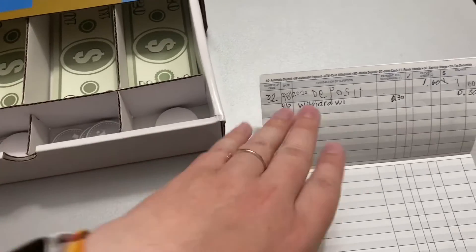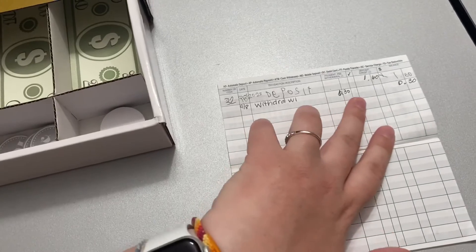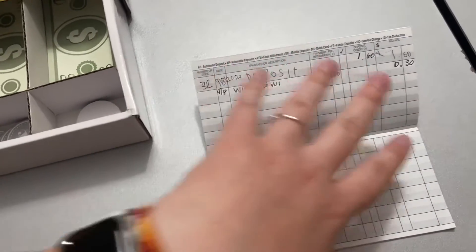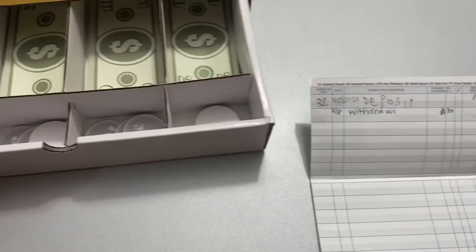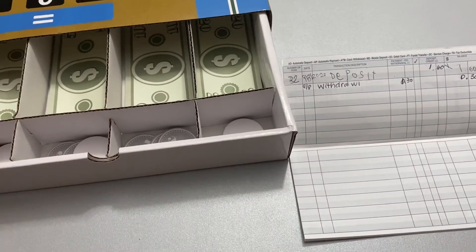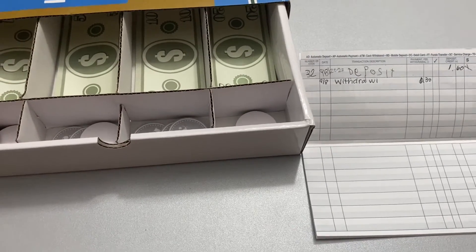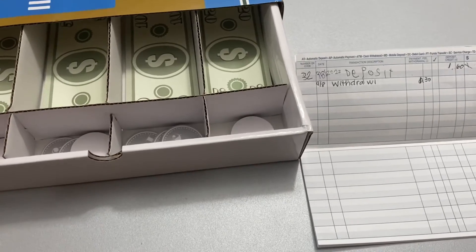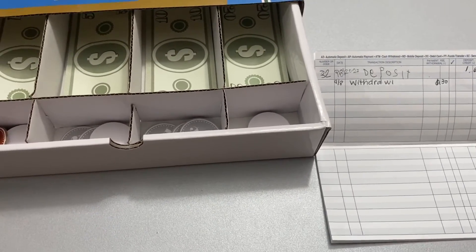She puts in the number of points that she gets, the date, how much she's going to be depositing into the bank, then how much she's going to be withdrawing, and how much balance she has leftover. She can use that the next time we have the store open. I know holding a store for a class is not any big news thing — it's something I did as a child — but it's something I didn't really picture for homeschooling an only child. It's been a lot of fun and a really fun activity that she looks forward to, and I look forward to as well. I love seeing what she's going to pick out.